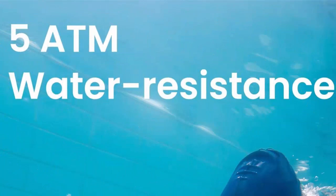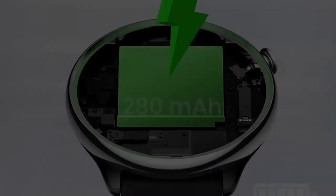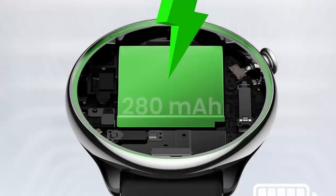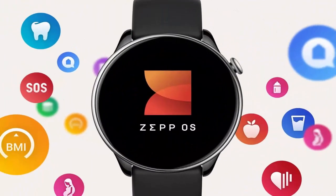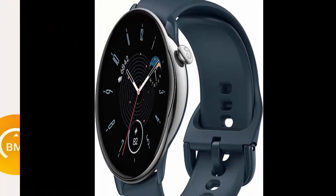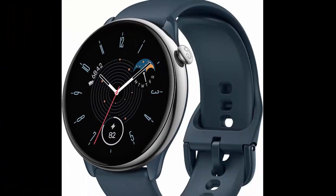120-plus sports modes and smart recognition. Whatever workout gets you pumped, the Amazfit GTR Mini can likely track data for it. Check your steps, calories burned, and more for over 120 different sports, and get a post-workout report when you're done. The smartwatch can even automatically detect 7 sports, so it's easy to jump into action.